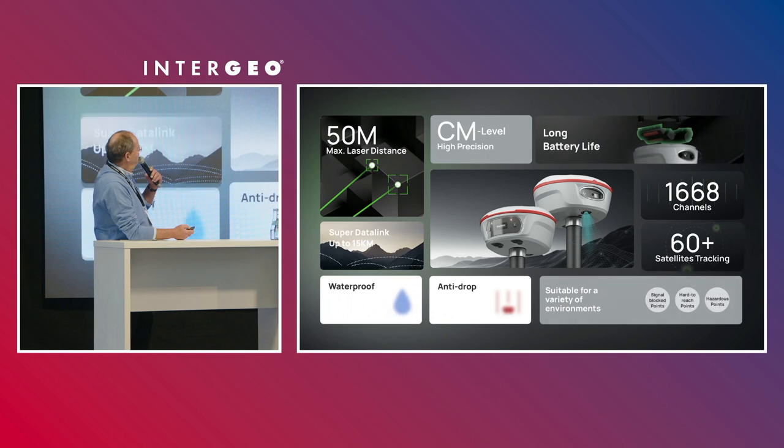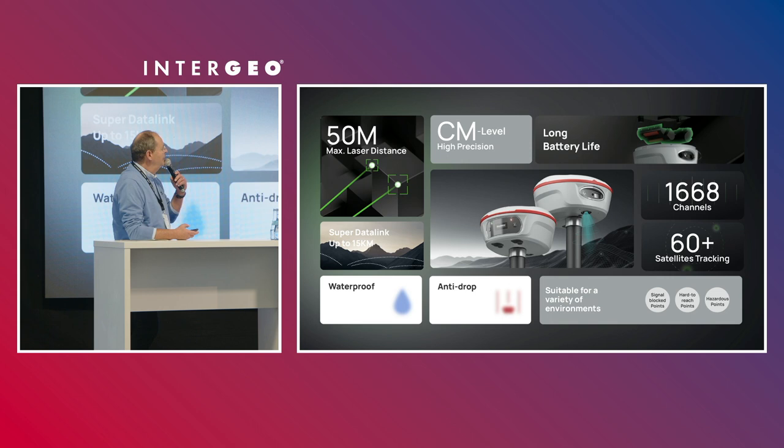To summarize the key specifications: 50-meter maximum laser range, centimeter-level accuracy, long battery life, integrated battery, 1,668 channels, able to track more than 60 satellites, the super-link data communication, waterproof, and anti-drop.